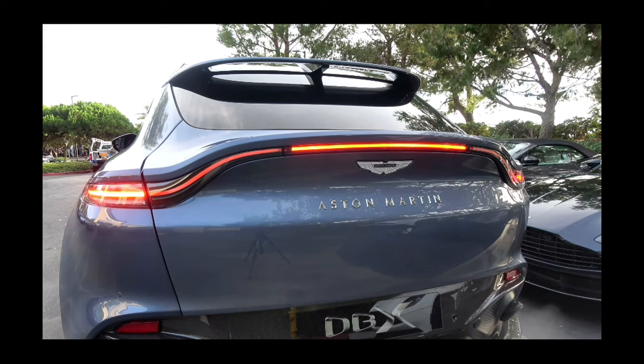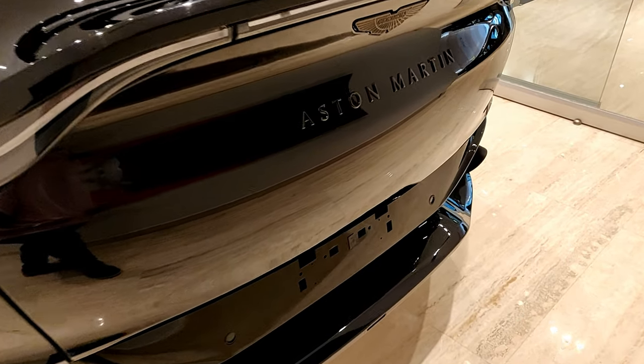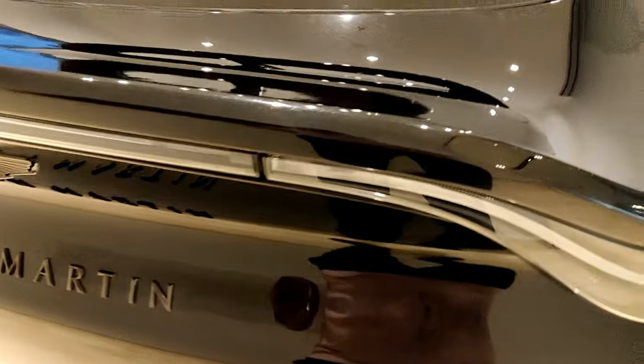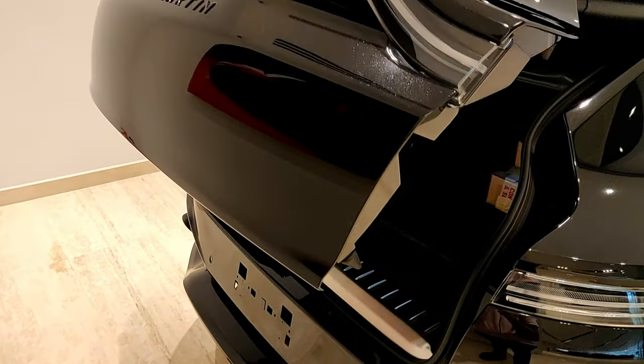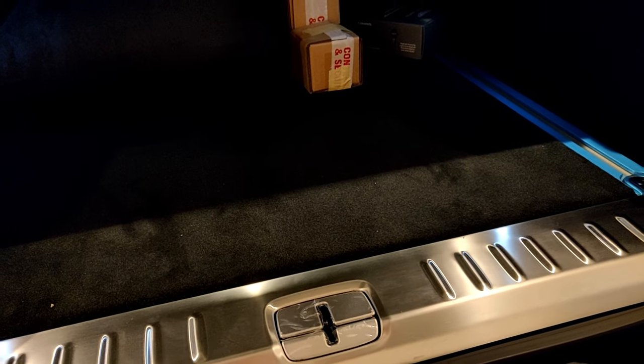Opening the boot — there's a button on the tailgate and you can also kick below to open it. It's electrically operated and opens all the way. The total cargo space is around 630 liters, which is bigger than most rivals — the Lamborghini Urus, the Porsche Cayenne Turbo, and the Bentley Bentayga. It's a completely flat floor with no loading issues.